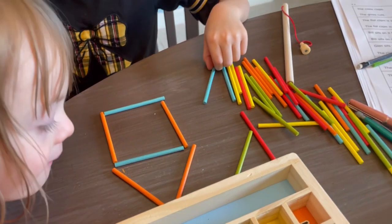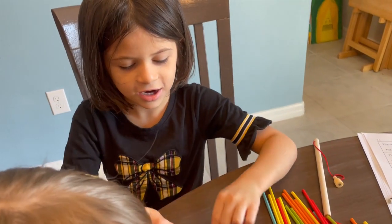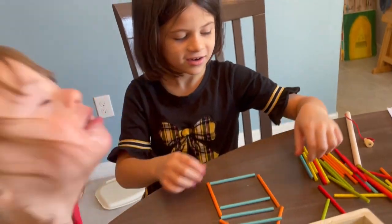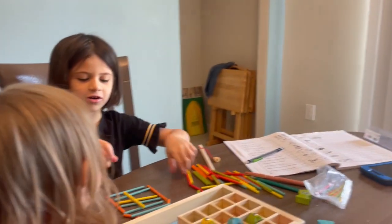There are also sticks in there — I think they're tally sticks. Hannah uses them for fun, making cool designs. Honestly, they're both doing math together.